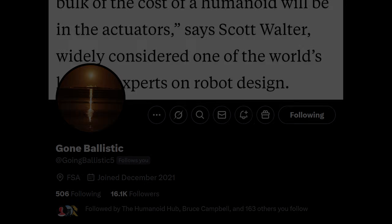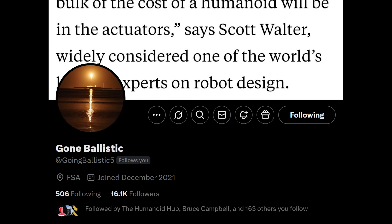For this video, I'd also like to give a big shout-out to Scott Walter. Scott began his journey in robotics 40 years ago as part of his doctoral thesis, and in the past few years he's made invaluable contributions on X and in interviews on the topic of humanoid robots. As part of my scripting process, Scott helpfully corrected and clarified my understanding of robots, but any errors in the video are my own. If you're interested in robots, follow Scott on X at GoingBallistic5.